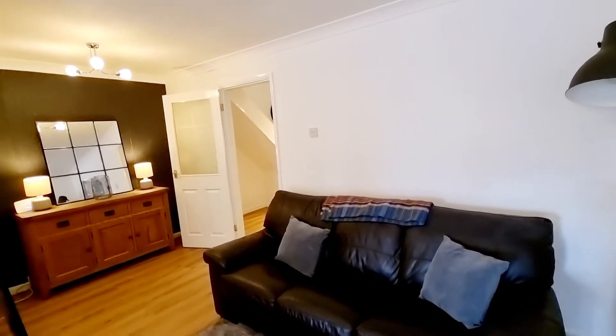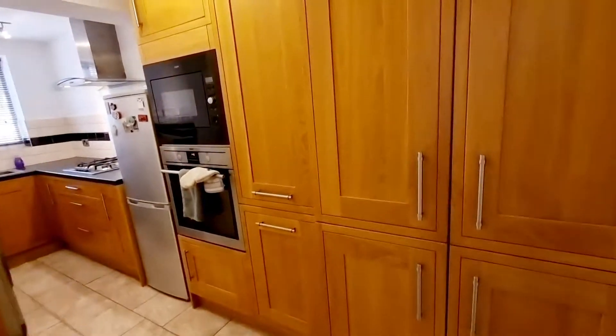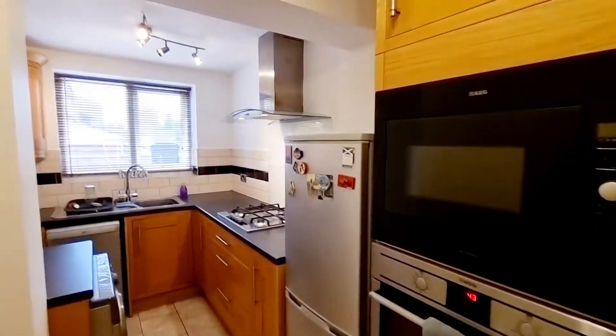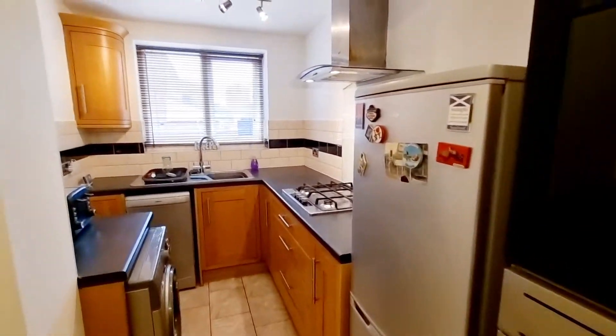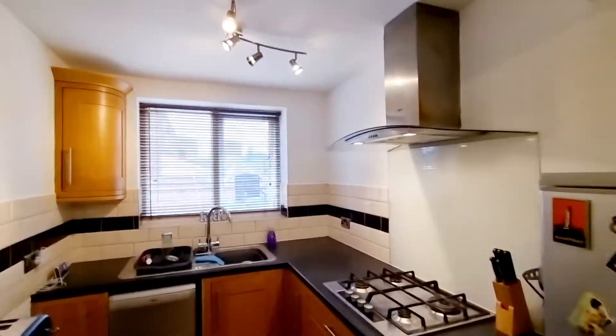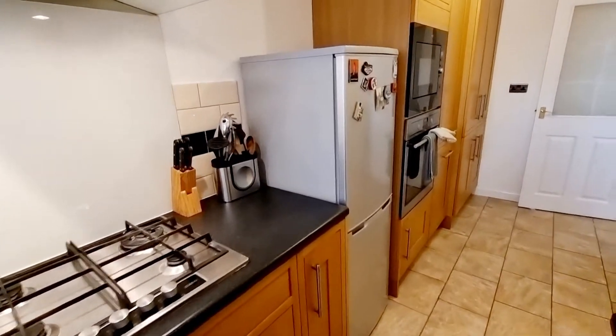It's an L-shape, so you've got ample further space. You could have a dining area or an office space to the far corner, and then round into the kitchen where you've got lots of cupboard space. You've got your integrated microwave, oven, and hob. There's also space and plumbing for both a tumble dryer and washing machine, with a nice outlook onto the gardens.